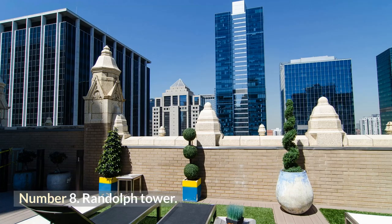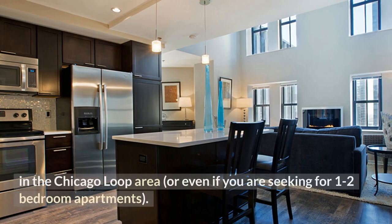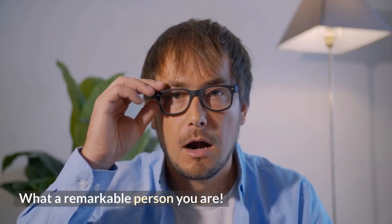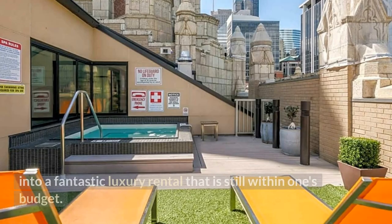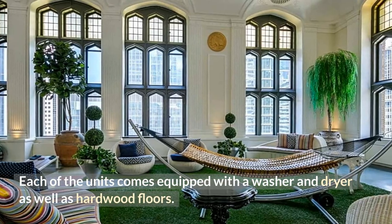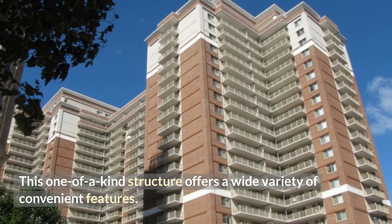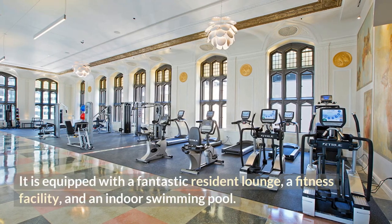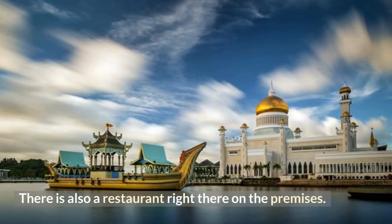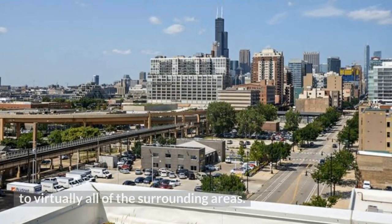Number 8: Randolph Tower. You have to have a look at this property if you are interested in studio apartments in the Chicago Loop area, or even one to two-bedroom apartments. It is a historic building that has been renovated into a fantastic luxury rental that is still within one's budget. Each unit comes equipped with a washer and dryer as well as hardwood floors. It features a fantastic resident lounge, a fitness facility, and an indoor swimming pool, plus a restaurant right on the premises. Its fantastic location in the North Loop makes it incredibly convenient to virtually all surrounding areas.